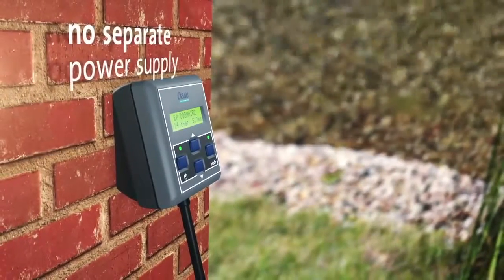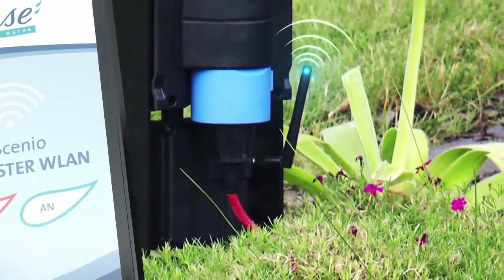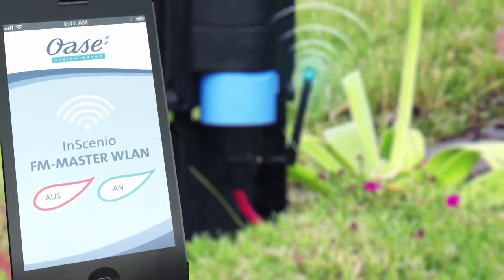The Acromax EcoControl requires no separate power supply. Alternatively, the pump can be controlled by the new Insignio FM Master WLAN.